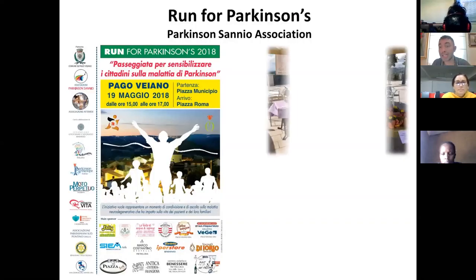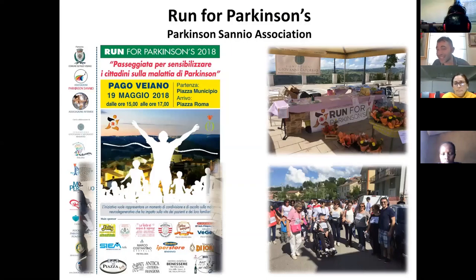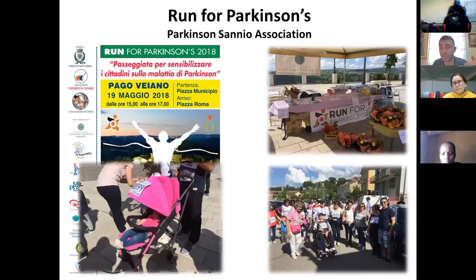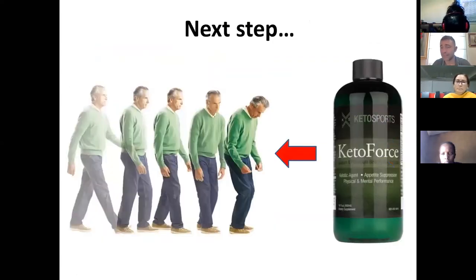We also organize social activities for Parkinson's patients on a yearly basis — not this year because of coronavirus, but we did this for all past years and they are very much appreciated. Our next step is to synthesize the ketone ester or ketone salts to give these patients, without requiring them to follow a ketogenic diet, to achieve the best neuroprotective effects of ketosis without the issue of removing carbohydrates. This is probably going to happen within years.